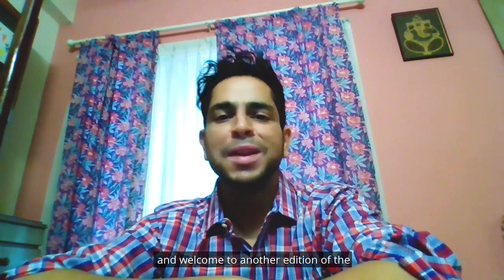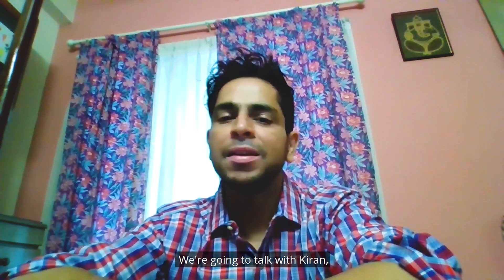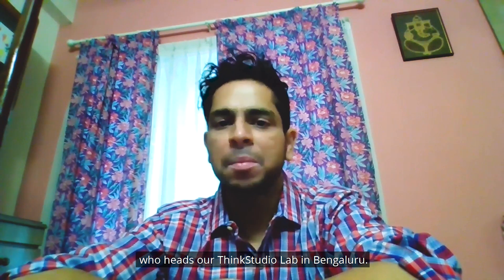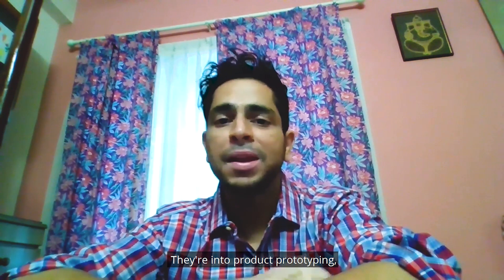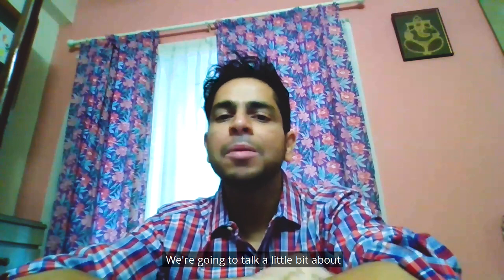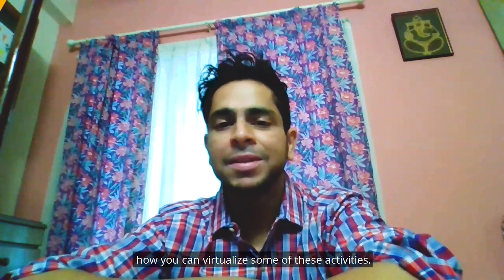Hello everyone and welcome to another edition of the Engineers from the Home Desk series. I've got something very interesting for you today. We're going to talk with Kiran, who heads our Think Studio Lab in Bangalore. They're into product prototyping, industrial design, and packaging design, and we're going to talk about how you can virtualize some of these activities. So hi Kiran, how are you doing?